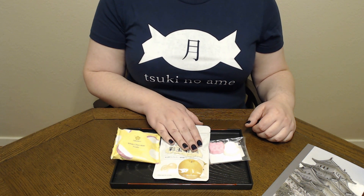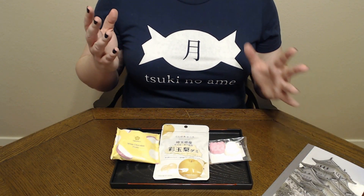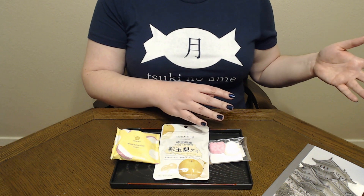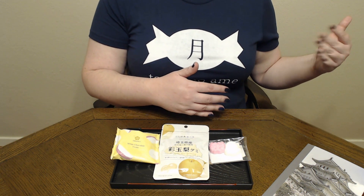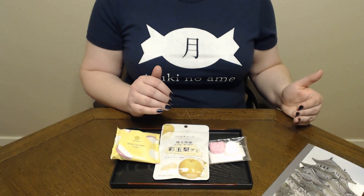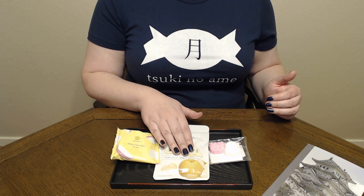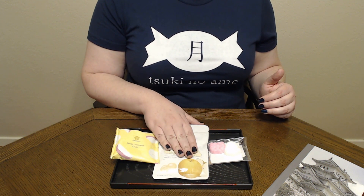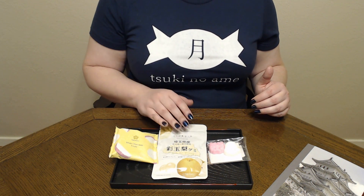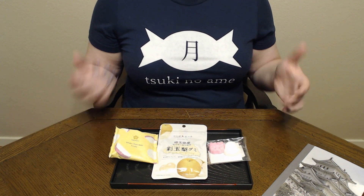Then we have these Saitama pear gummies. Some of you might know this, some of you might not, but there are some very different types of pears that you get over in Asia. I actually got the chance to try them when I was a kid — my mother would periodically find them at the grocery store and buy them. They are crisper than the pears you usually see stateside, and the flavor is subtly different. I like both pears, but I really love these Asian style pears. I'm very excited to try these gummies because this is a fruit I really like a lot, and I don't see this flavor show up much even in Asian sweets. Very excited.